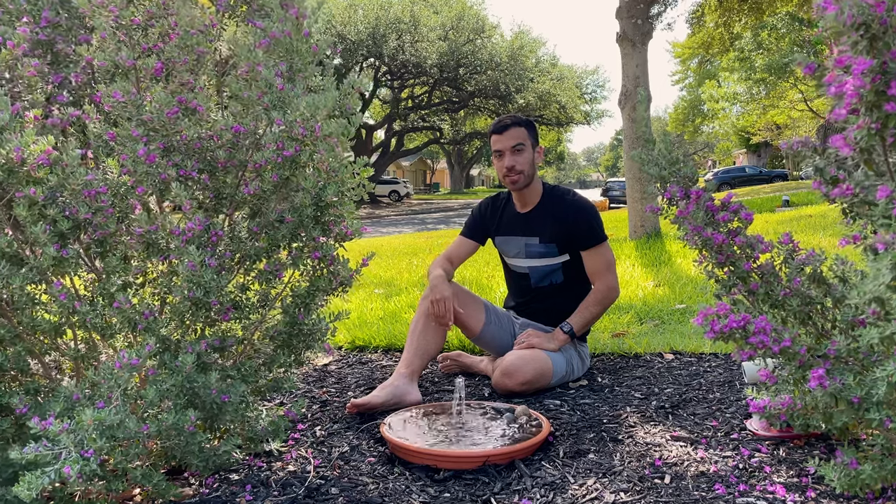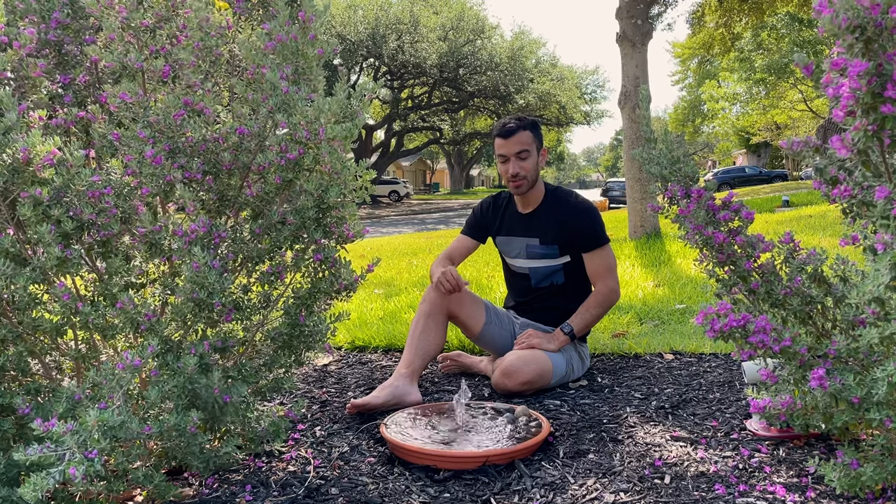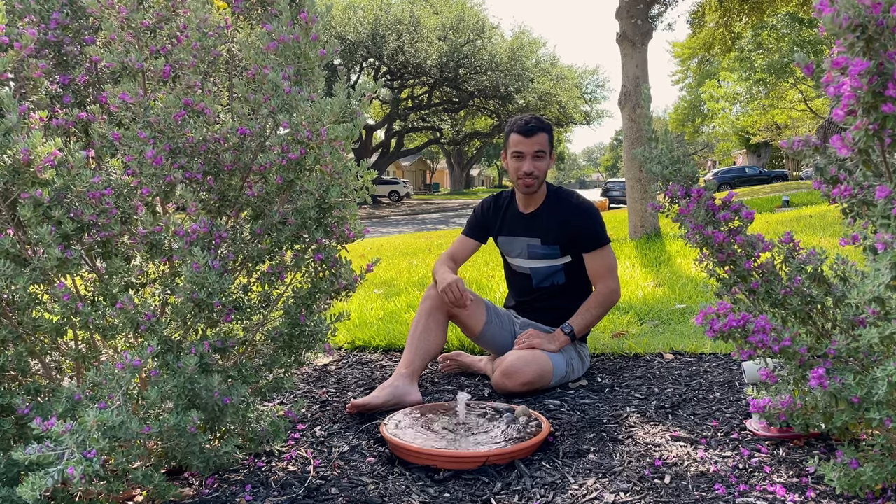Hi everyone, it's been about a year since my last solar fountain video and I figured it was time for an update. So let's see what's changed, how I've kept it going this long, and some of the animals that have come to pay a visit.